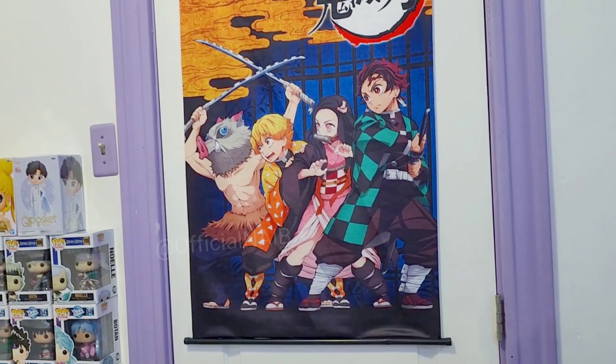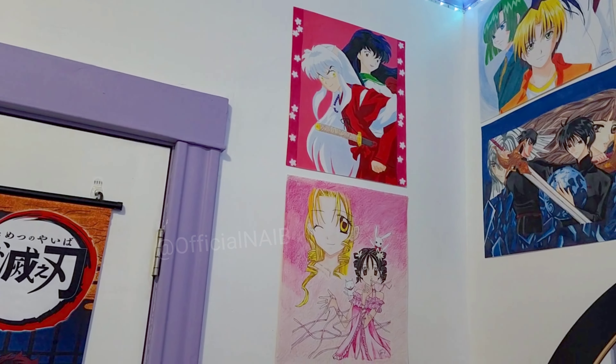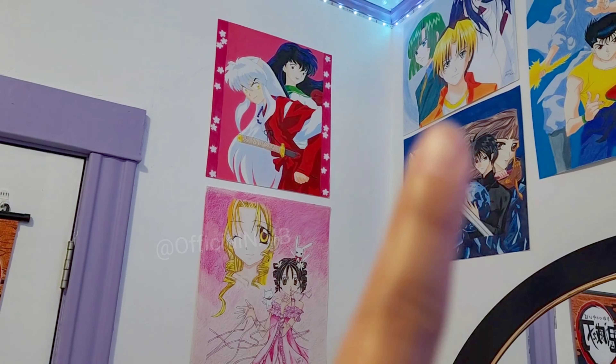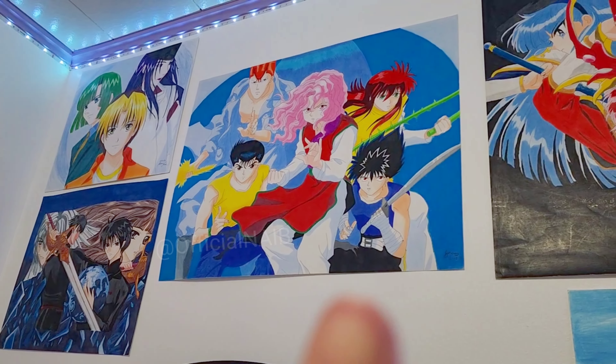I have a poster here by my door. Let me show you — these are actually drawings me and my sister did. This is the Fushigi Yuugi one that she did, and that X one she did too. She also did that girl, and then that's my drawing for Yu Yu Hakusho.